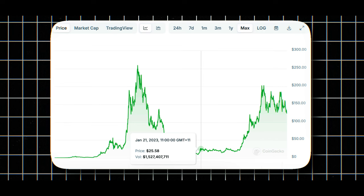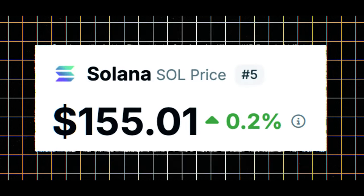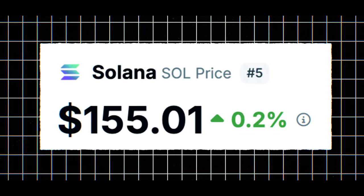I used the halving events to my advantage. I was able to invest into Solana, which I purchased at $25, and now at the time of recording it's sitting at $155 — that's up to a 600% return on the investment.